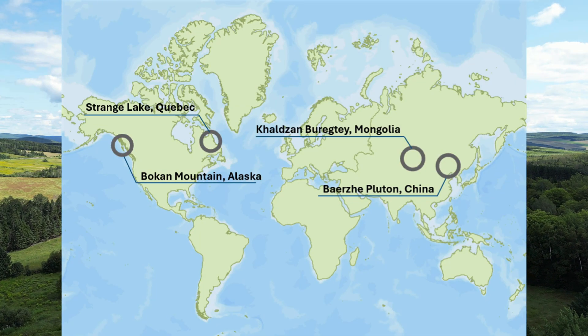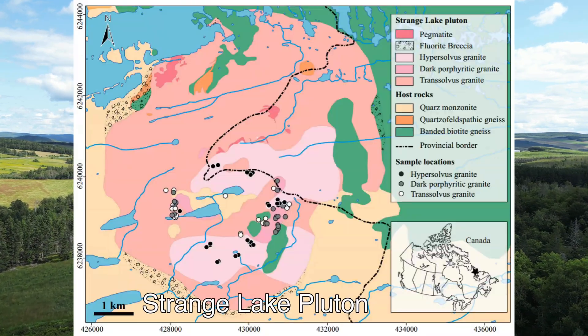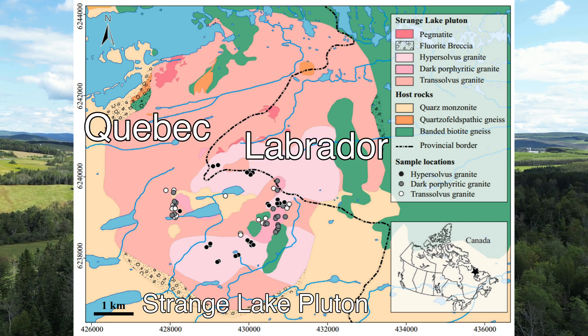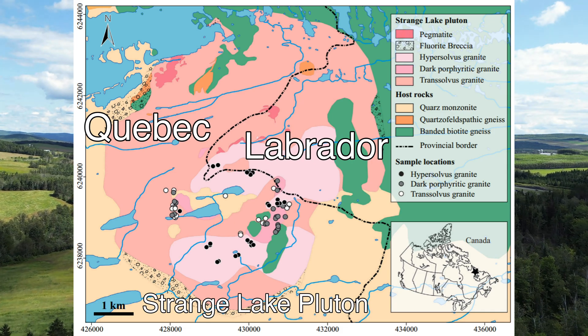including in Canada, Mongolia, Alaska, and China. One such deposit is the highly enriched Strange Lake Pluton located on the remote northern border between Quebec and Labrador, which is one of the best-studied A-type granite rare earth element deposits in the world.